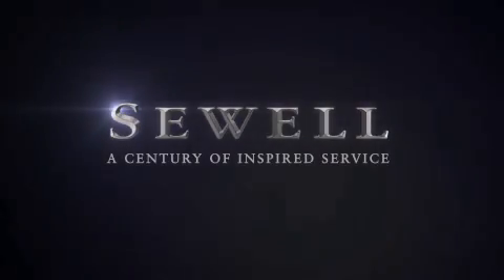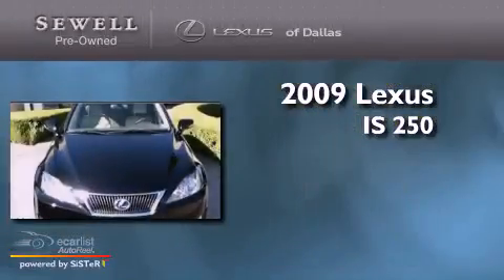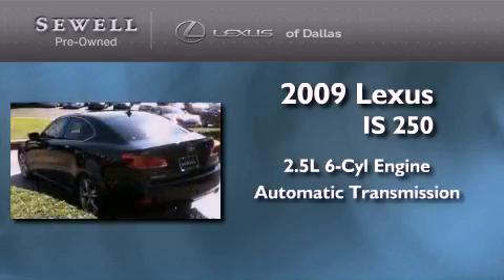Sewell — a century of inspired service. This is a certified pre-owned 2009 Lexus IS250. It has a 2.5 liter 6-cylinder engine and an automatic transmission.